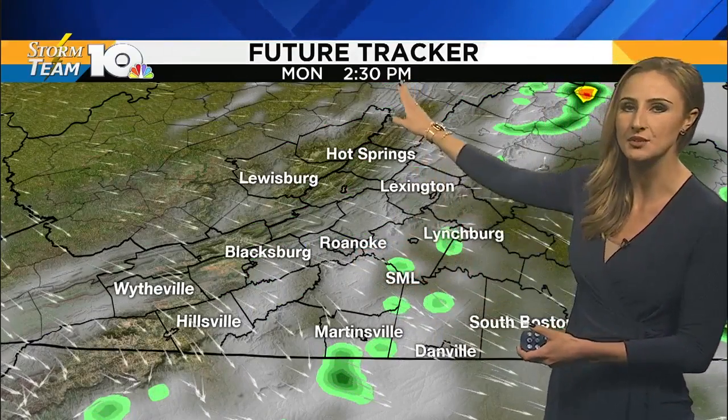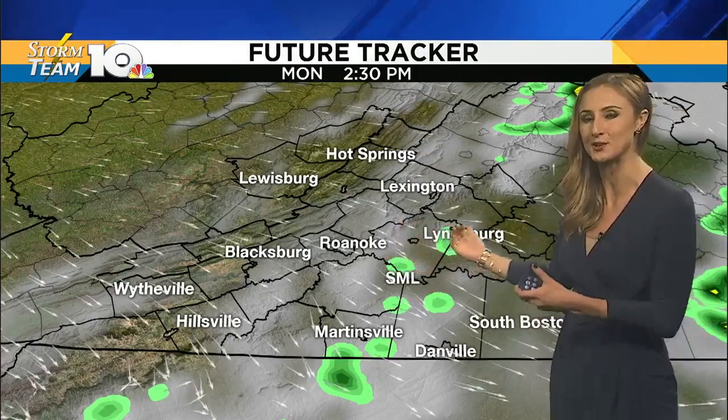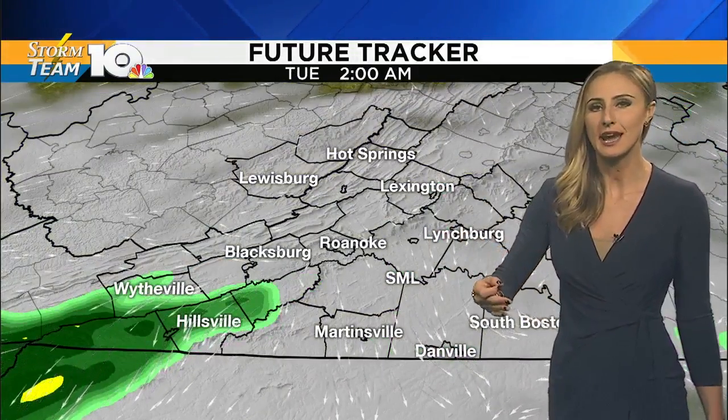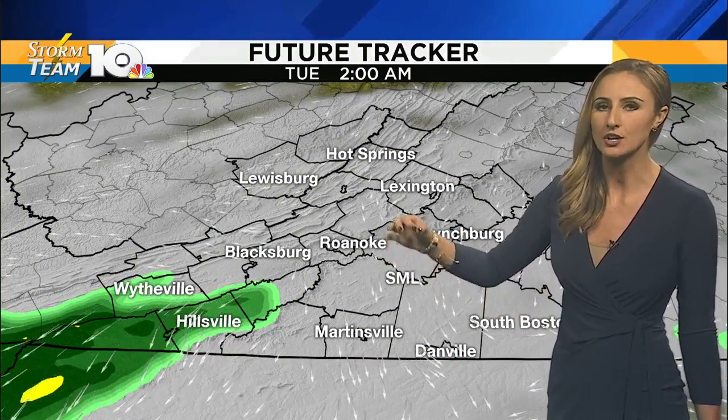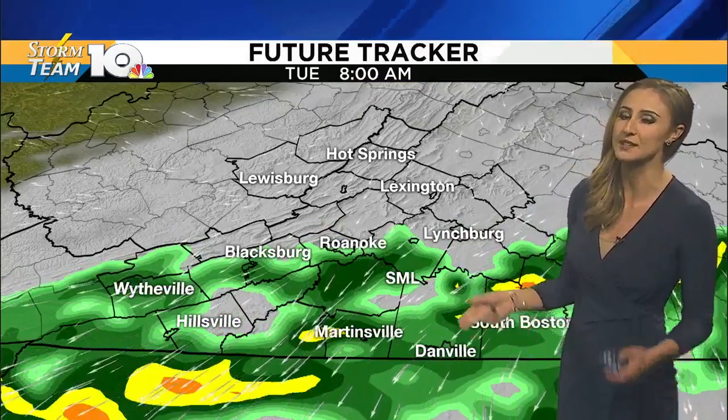East of the Parkway this afternoon, can't rule out a couple more showers, even an isolated thunderstorm as the front is trying to move to the east, but most of us are dry for the afternoon. Heading into the overnight hours, the clouds thicken up again, with fog and drizzle on tap for tomorrow morning's drive.